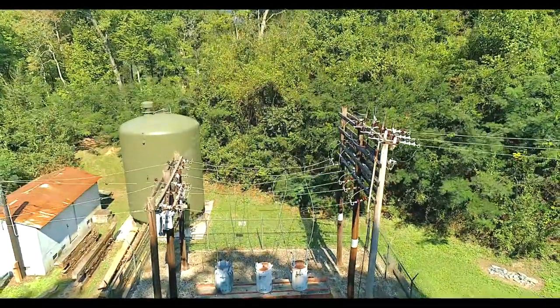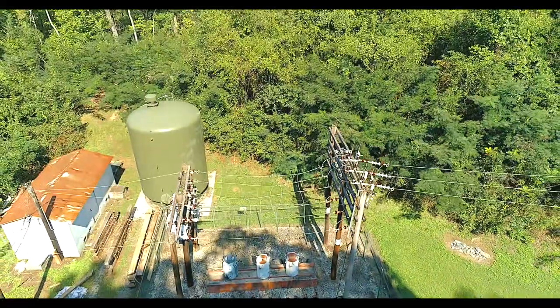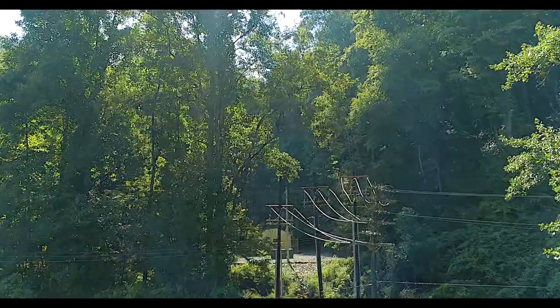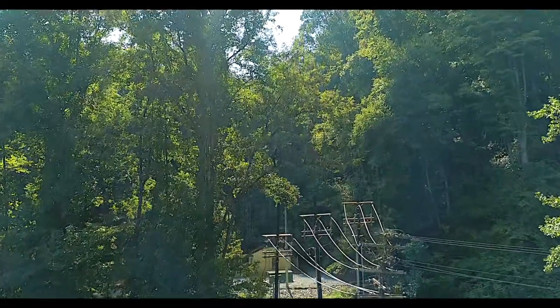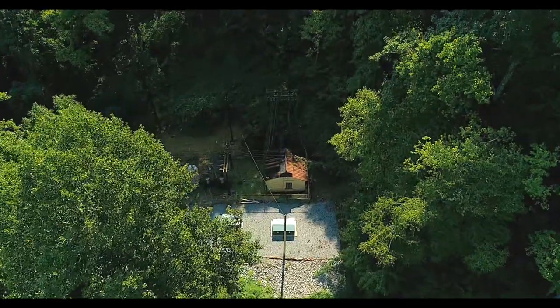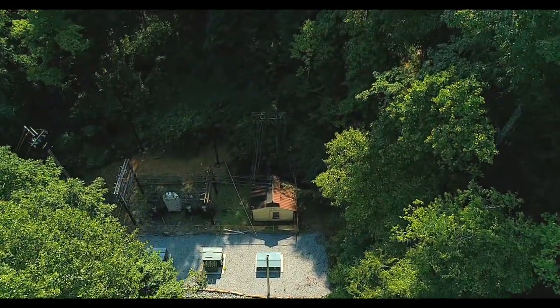The old transformer station shown here was a constant source of outages and ongoing problems for the town, with the transformers in dire need of replacement. The new transformer station shown was a $750,000 capital improvement by Fontana Village to place a renovated station with up-to-date equipment to serve the town and village.